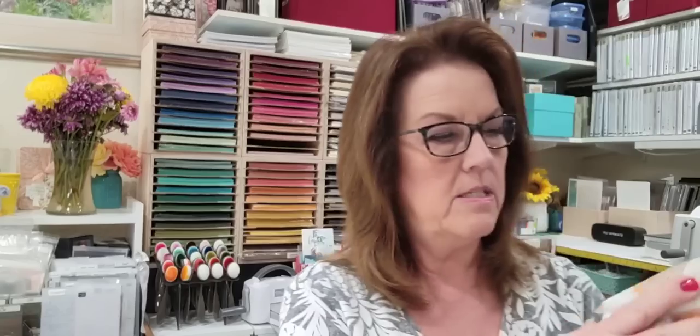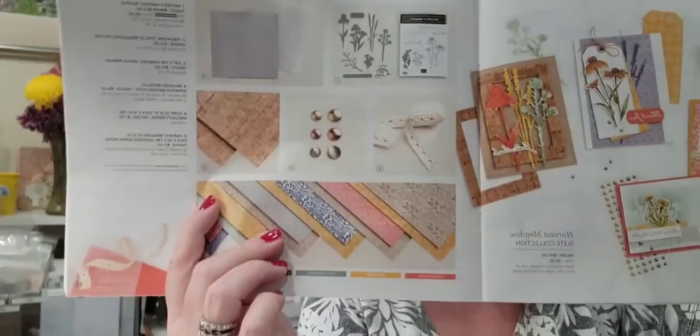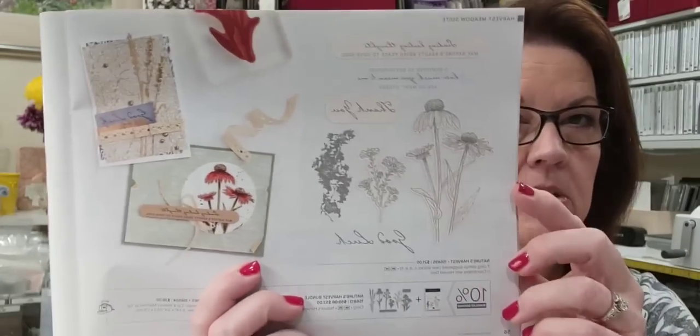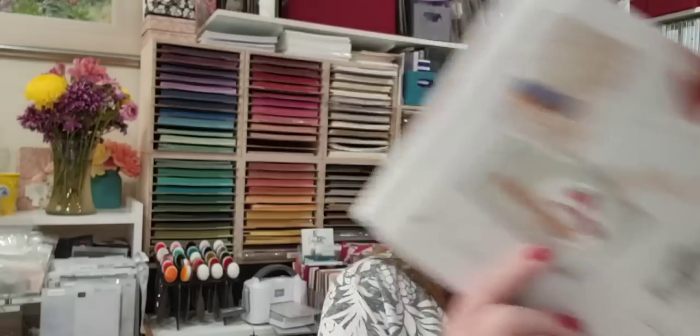A really great addition to this paper is the brushed metallic dots — they look like brads! Remember when we used to have brads that you punched a hole for and spread the little legs apart? These are just self-stick. I added those to this card as well. The paper in the background is from the harvest meadow suite. If you want this bundle free, it's featured on page 56 — one of the bundles you can select when you join Stampin' Up!